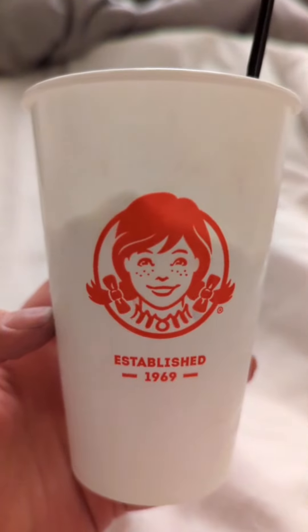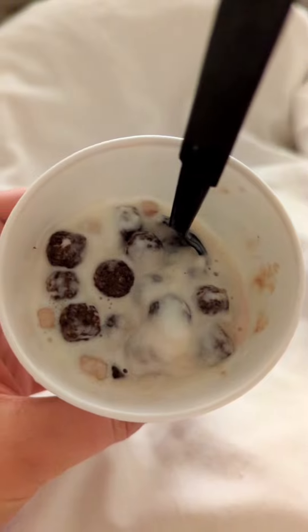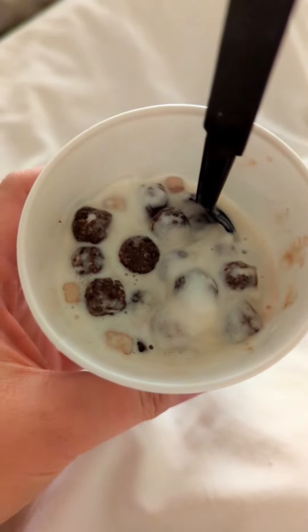Part two: I haven't put the chocolate Frosty cereal in a vanilla Frosty. It's definitely an elevated experience. I haven't discovered anything groundbreaking here, but it's a fun dessert for the late evening. Actually, I'm really sorry because you're very, very bitter.